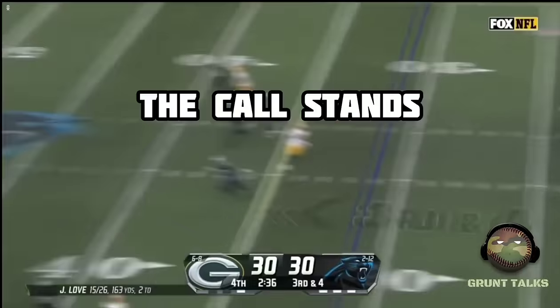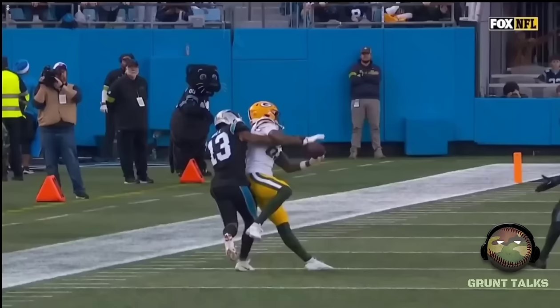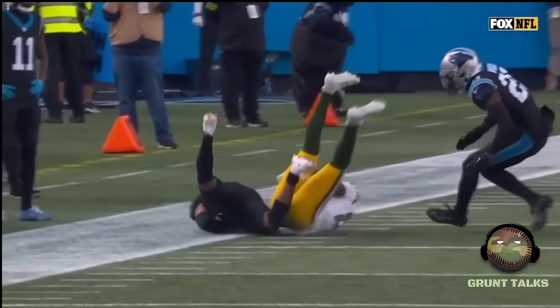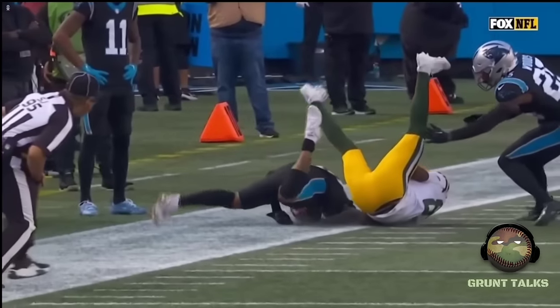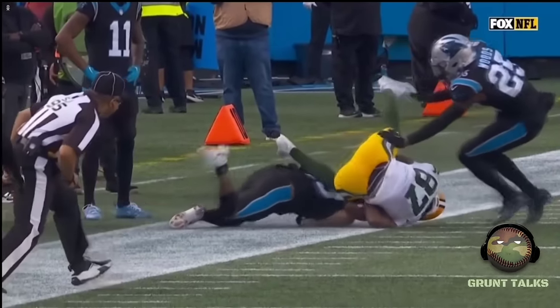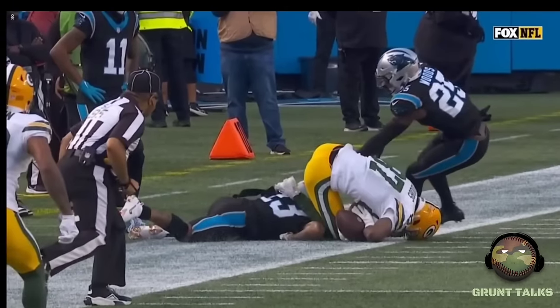He's up — low out there for Dobbs and he's got it. Part of the catch process, you're going to see he's going to hit the ground. Isn't he down right here? That's exactly right. He's got control. Now as he rolls over, you can see that ball pop loose right there. To me, that's all part of the catch process. This, to me, appears to be incomplete.